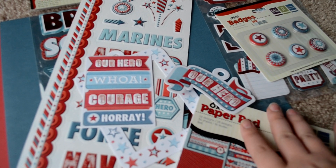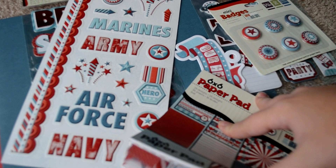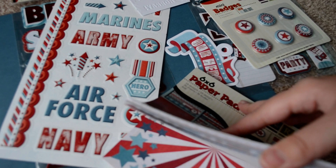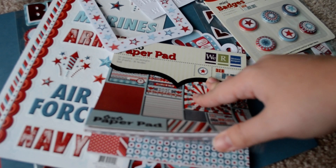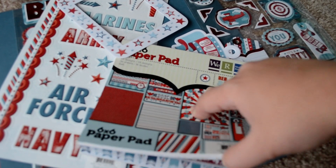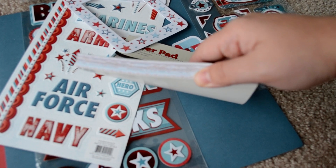I was contacted to make this album for one of his friends who's going to fill it up. I was actually really honored to be contacted to make it. This is all from the We Are Memory Keepers Red White and Blue Collection. Brendan loves Captain America, and so that's why all this is here. So we'll do a quick flip through of the paper.